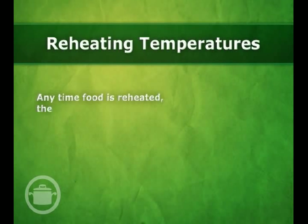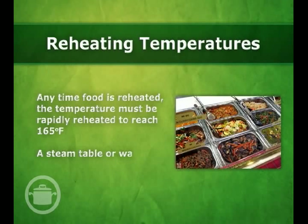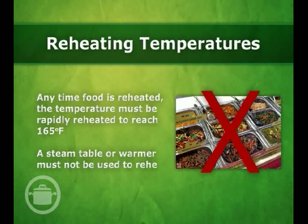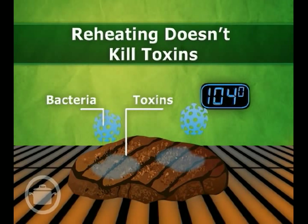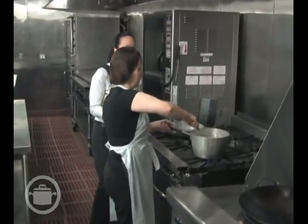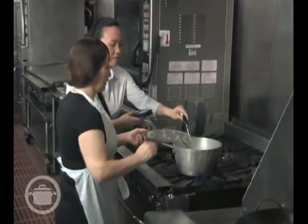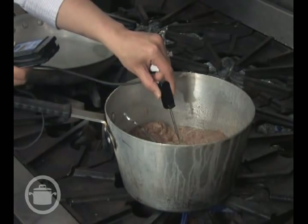In addition, any time food is reheated, the temperature must be rapidly reheated to reach 165 degrees Fahrenheit. A steam table or warmer must not be used to reheat food. If food is being held within the danger zone, bacteria on the food can produce toxins that cannot be killed by reheating at 165 degrees Fahrenheit. To check that the internal temperature of food has reached the required temperature, a probe thermometer should be used. A thermometer with a range of 0 to 220 degrees Fahrenheit is ideal.